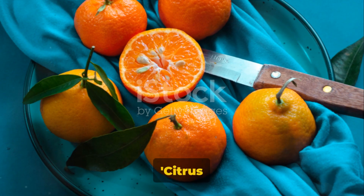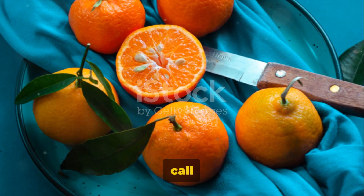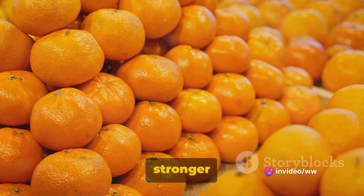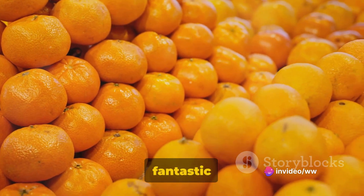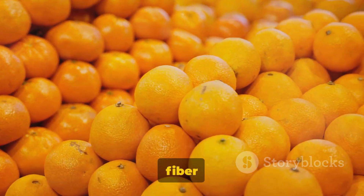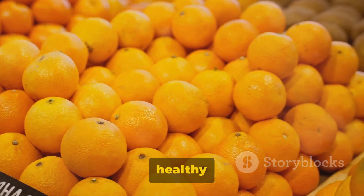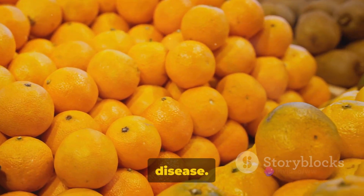Next up we have the citrus reticulata, or as we lovingly call it, the tangerine. This smaller cousin of the orange is sweeter and stronger in flavor. It's a fantastic source of vitamins A and C, and its high fiber content aids in digestion. Tangerines are also believed to promote healthy skin and reduce the risk of heart disease.